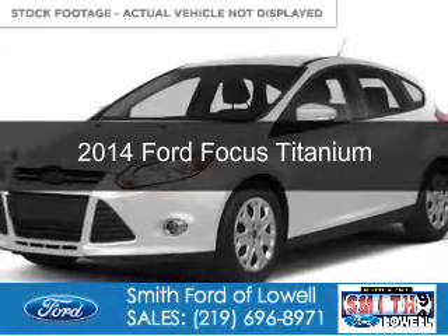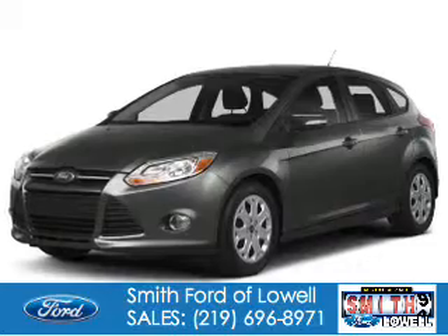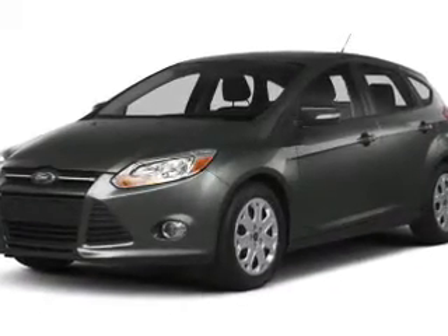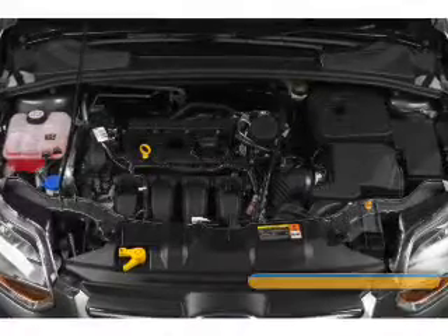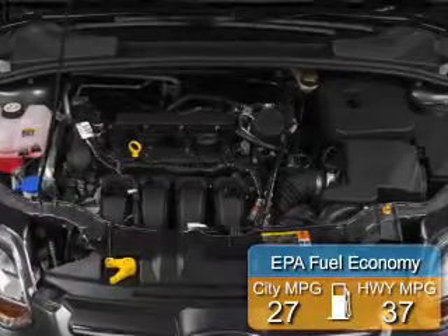This is a new 2014 Ford Focus. It's powered by front-wheel drive, a 2-liter, 4-cylinder engine, and a 6-speed automatic transmission. Great fuel efficiency — saves you money by requiring fewer trips to the gas station.